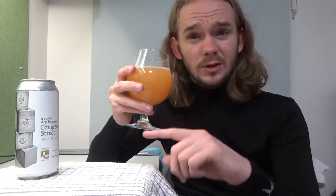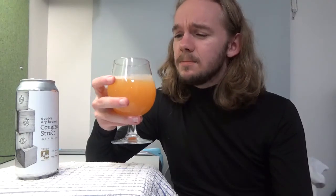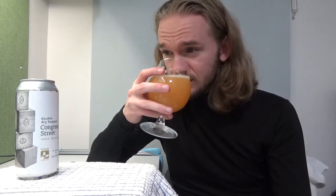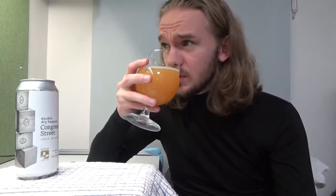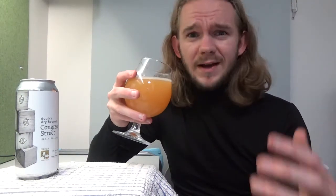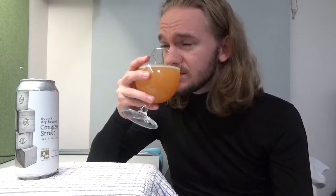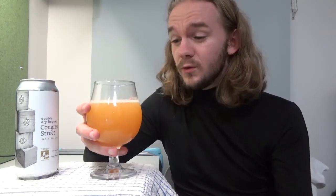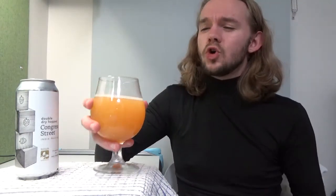Some European breweries with New England IPAs like to use dextrose and dextrin these days, but quite a few do actually use oats. Omnipollo in Sweden with their Fatamorgana loves using oats in their malt bases for New England IPAs. But this smells like a lovely, lovely beer. I would say this one really leans towards the quite sharp, tropical, fruity, juicy side of things more than anything else.